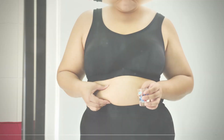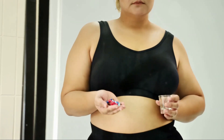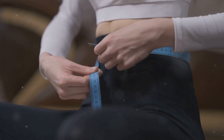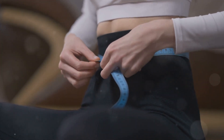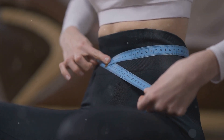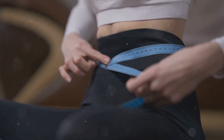First up, we have semaglutide. Semaglutide is a medicine used for different purposes such as weight loss, diabetes control, and cardiovascular prevention. It belongs to a class of drugs called glucagon-like peptide-1 (GLP-1) receptor agonists, which work by mimicking the action of a natural hormone that helps regulate blood sugar levels and appetite.